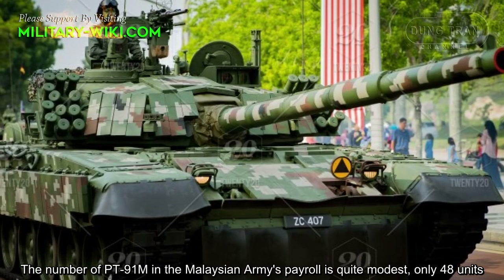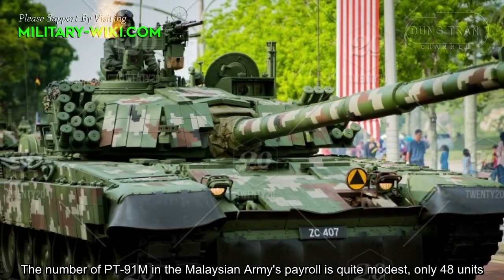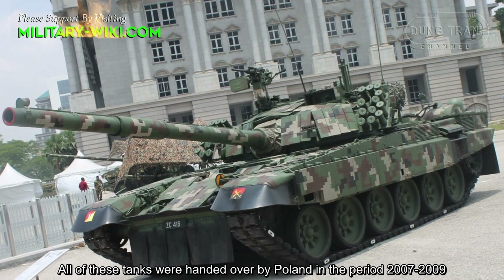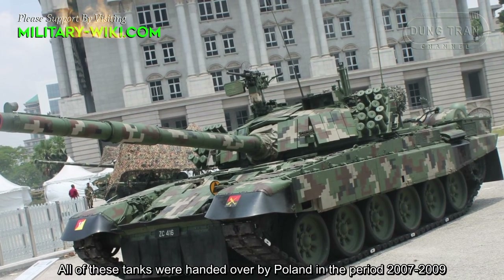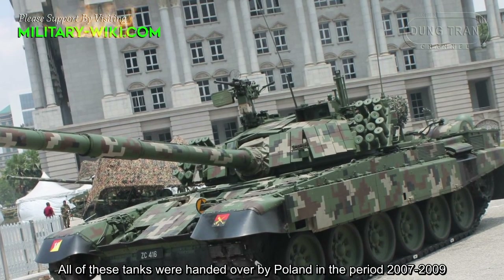The number of PT-91M tanks in the Malaysian Army's inventory is quite modest, at only 48 units. All of these tanks were delivered by Poland during the period 2007 to 2009.